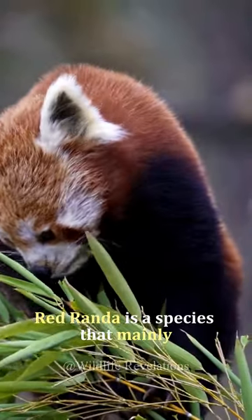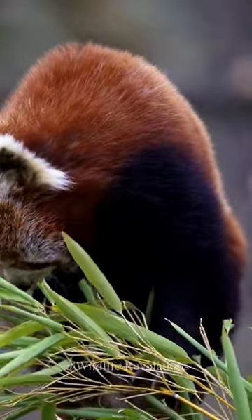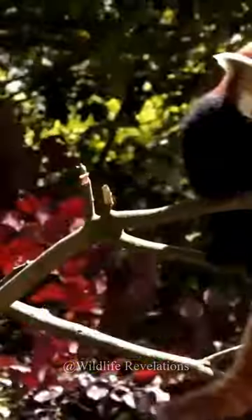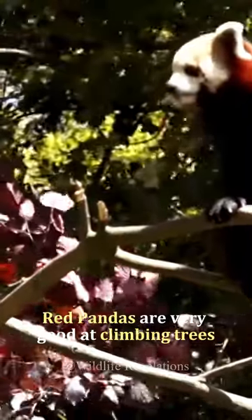Red panda is a species that mainly eats leaves and fruit. They have a special digestive system to handle this diet. Red pandas are very good at climbing trees.